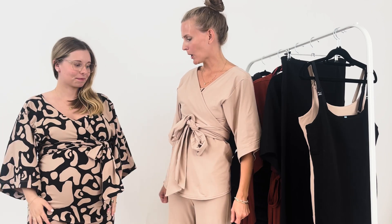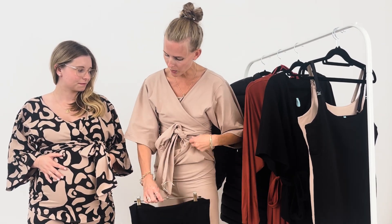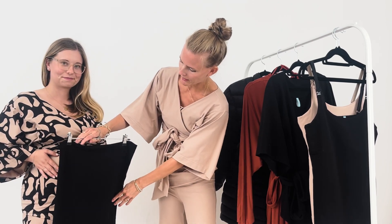This wrap top comes in double sizes — S/M and L/XL. You can really mix and match because they all go together, so you can have the black pants with the biscotti cream top, or mix and match any way you like.